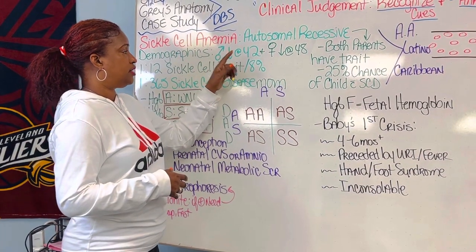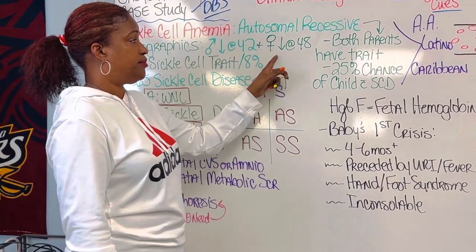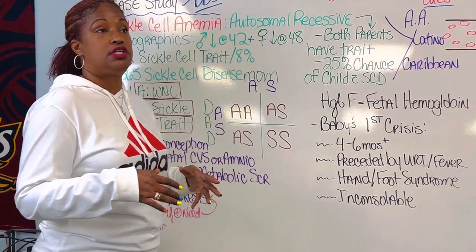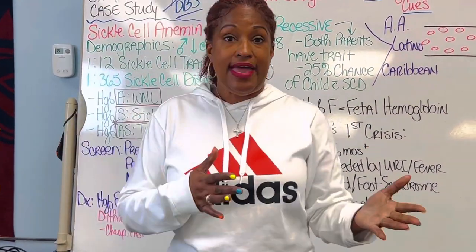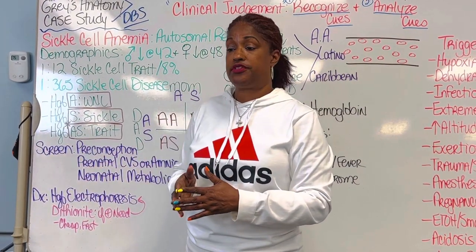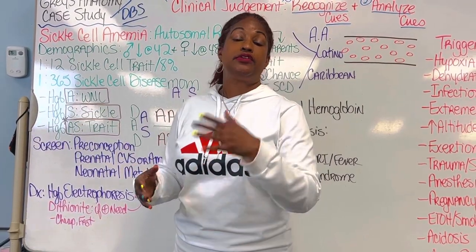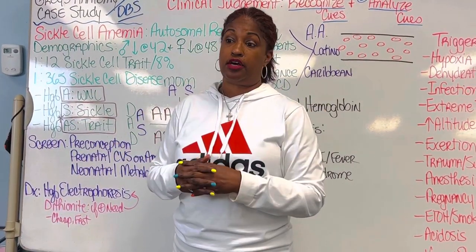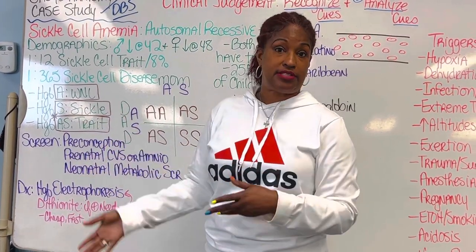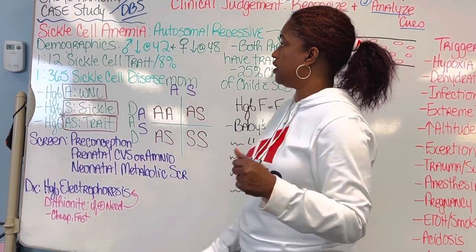Life expectancy has improved with modern treatments but is still low. For males it's about 42 years, for females 48. We often say that men die sooner than women, and in the African American culture there's even a dark joke that black men may not live long enough to collect Social Security. The death rate is just significant.